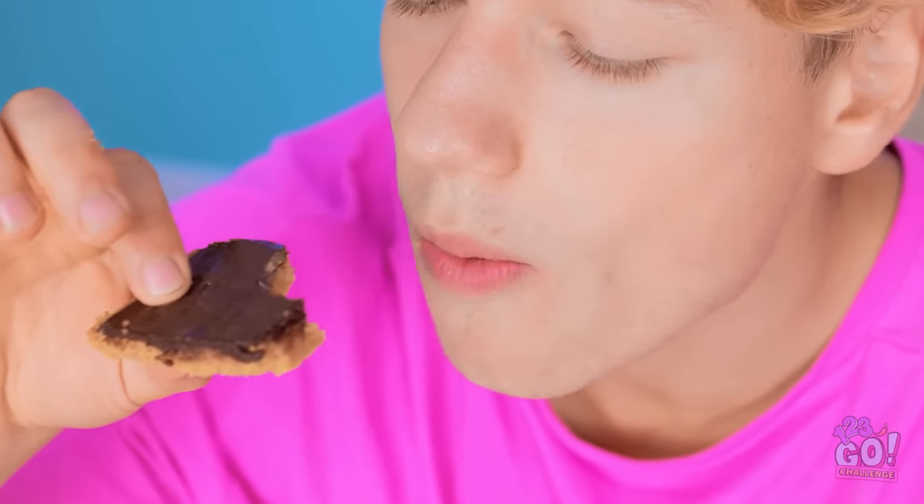Wait a second… Look! Chickens! They're so cute! Well, I've worked up an appetite. Wow, they taste amazing! I'm impressed! That gives me an idea! What are you doing? Granny? Delicious!